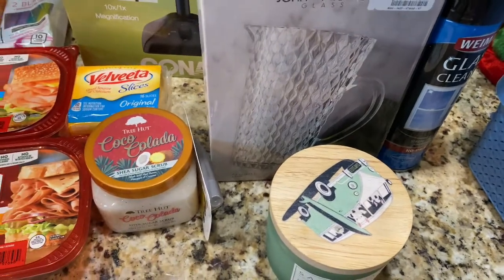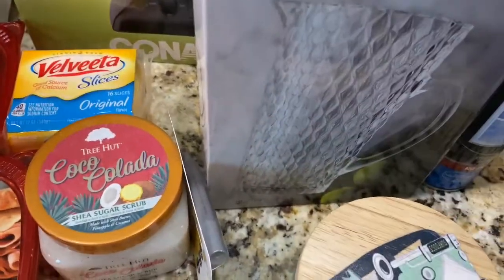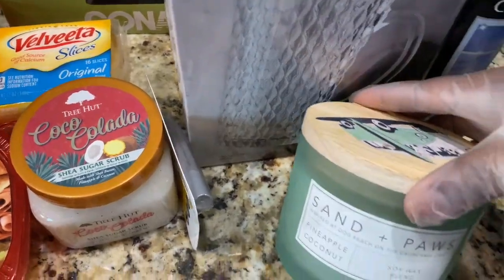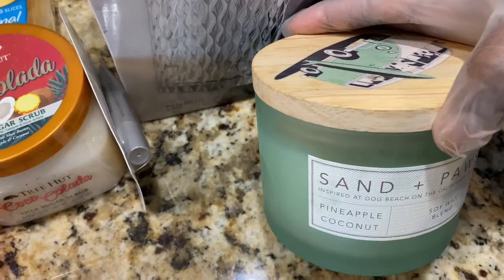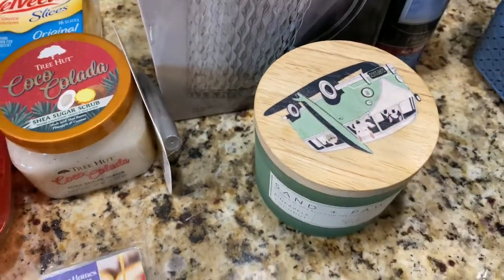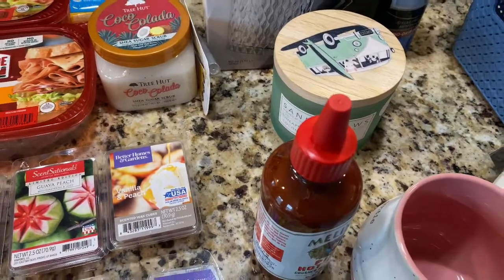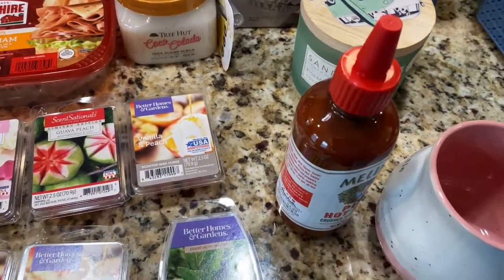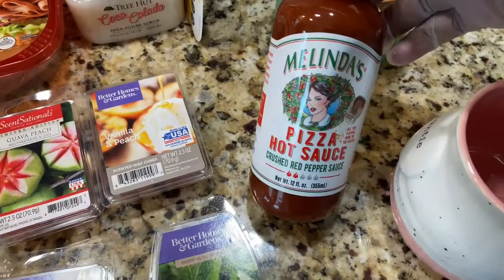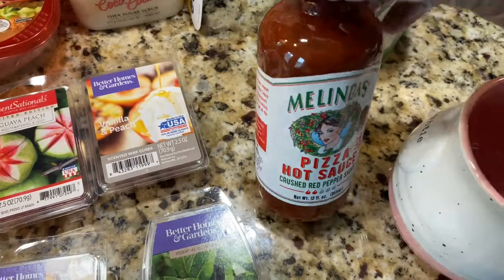I also got these candles — I got one in pineapple coconut. They call them 'pet' candles, but they're the same thing. If you have a pet, it's a little bit more concentrated in the scent, and I actually like them better because of that concentration. Baby girl picked up this pizza hot sauce — she'll be trying that today on her food.